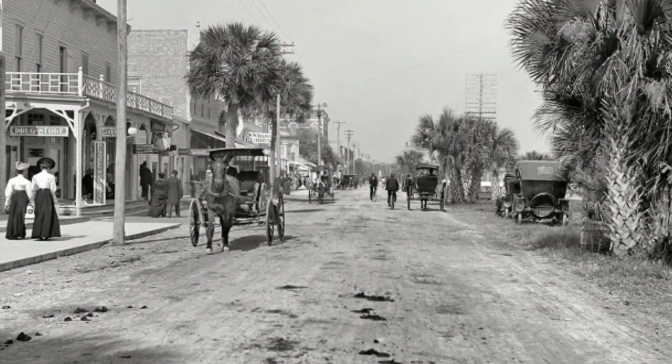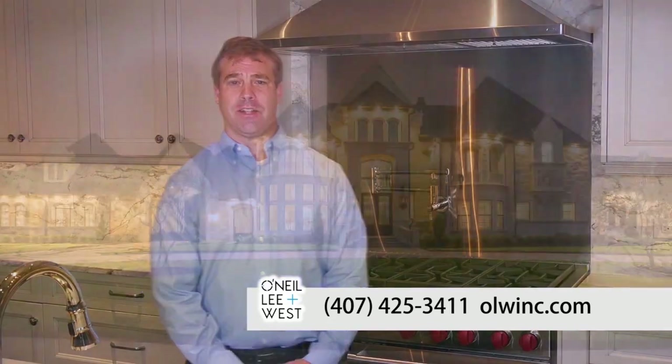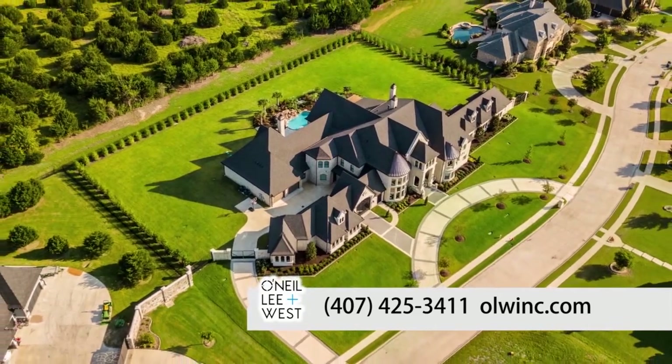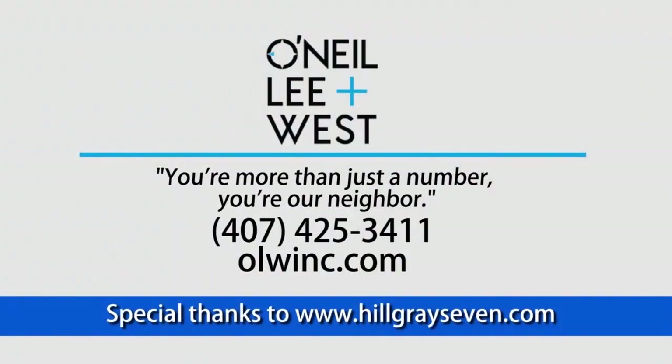If you're looking for a new home, then you'll be looking for insurance, too. We can help. O'Neill, Lee & West has been serving the Central Florida community and beyond for over 100 years. But we don't stop with just homeowners insurance. As an independent agent, we represent many insurance companies that can cover your home, auto, boat, and even your business. At O'Neill, Lee & West, you're more than just a number. You're our neighbor.